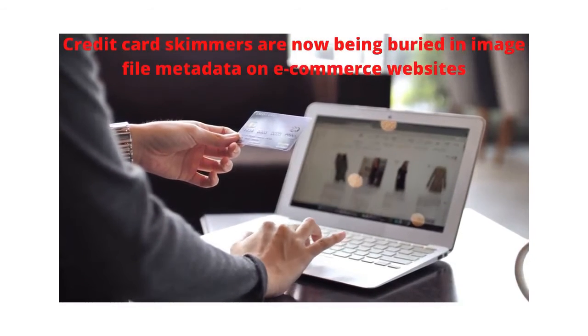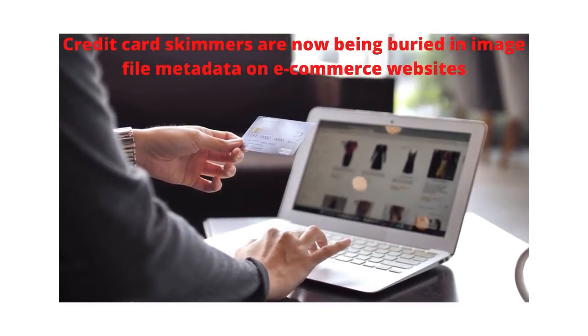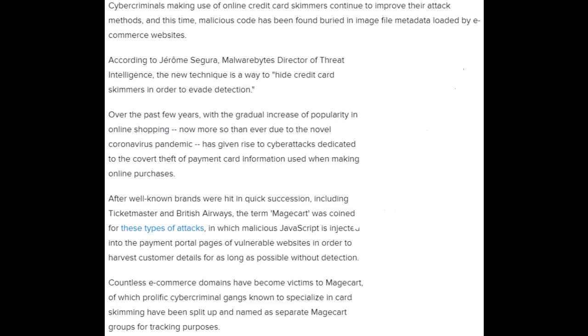Credit card skimmers are now being buried in image file metadata on e-commerce websites. Cyber criminals making use of online credit card skimmers continue to improve their attack methods, and this time, malicious code has been found buried in image file metadata loaded by e-commerce websites. According to Jerome Segura, Malwarebytes Director of Threat Intelligence, the new technique is a way to hide credit card skimmers in order to evade detection.